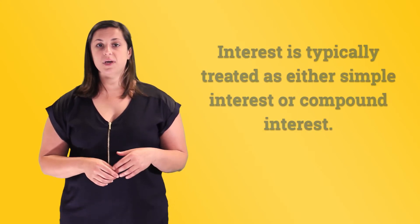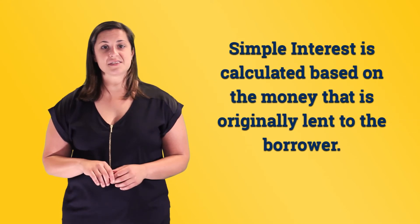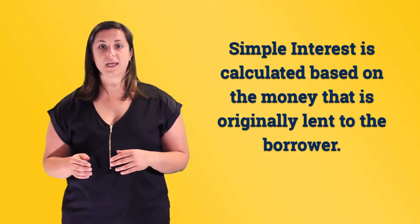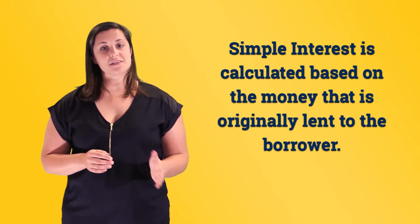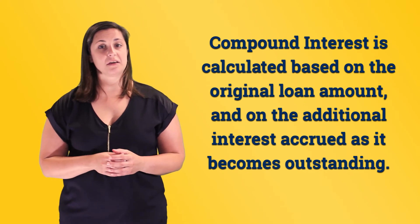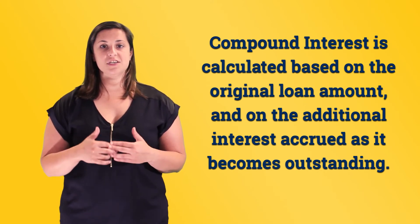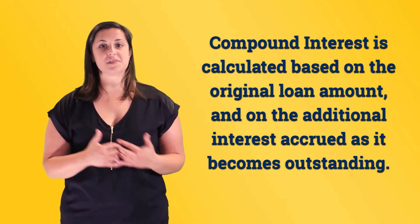How interest is calculated is another important thing to consider. Interest is typically either treated as simple interest or compound interest. Simple interest is calculated based on the money that is originally lent to the borrower. Compound interest, on the other hand, is typically calculated based on the original amount and on the additional interest accrued as it becomes outstanding.